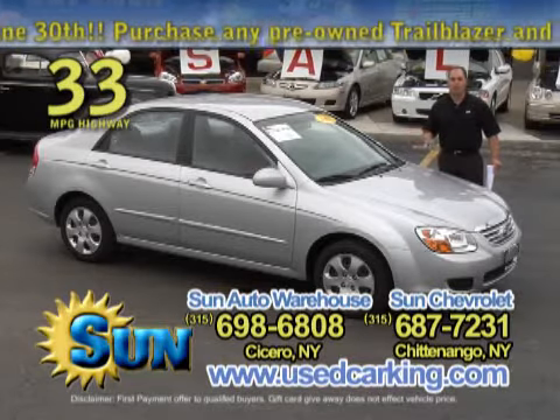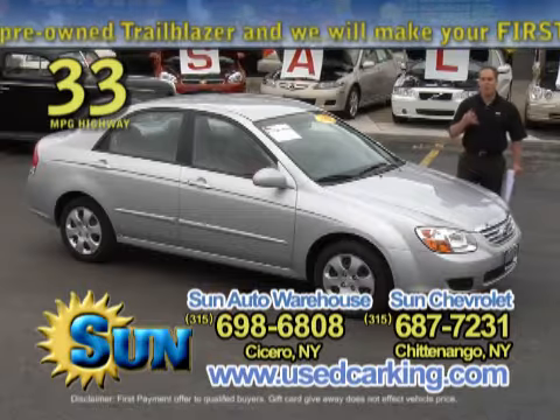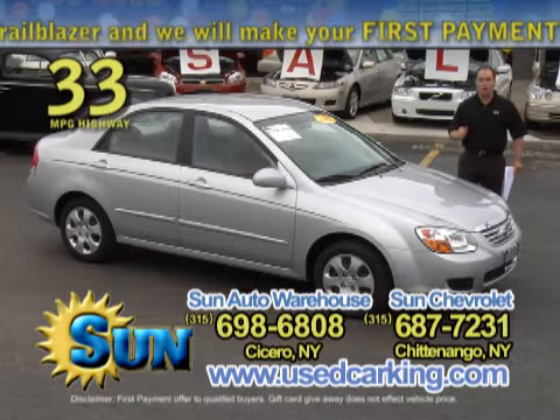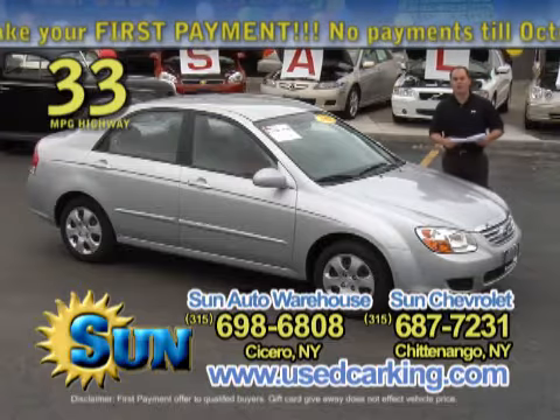If you happen to be one of those people out there considering getting a smaller car that's good on gas because the $4 gallon gas is making you nervous, or it's just time for you to switch up, this is a great choice.